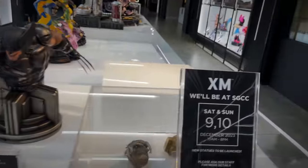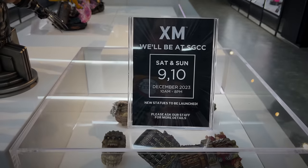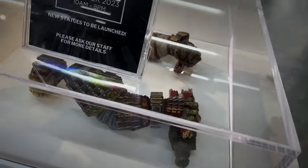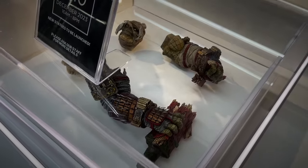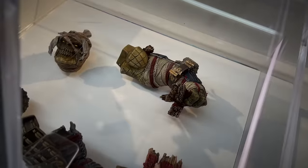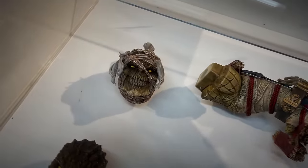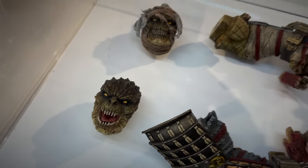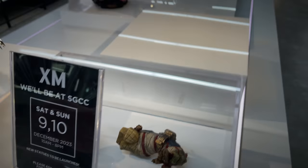It looks like this was where Samurai Killer Croc was, and he is at SGCC, so you're going to have to check out that video if you want to see more of that. But this portrait, both of these portraits look gnarly. Quarter scale Samurai Croc.